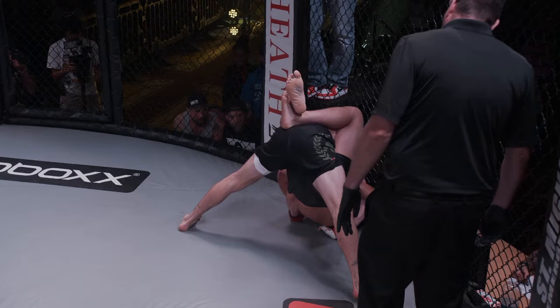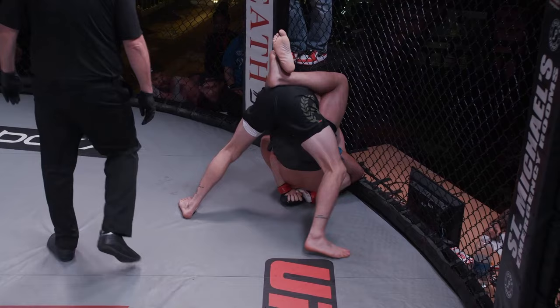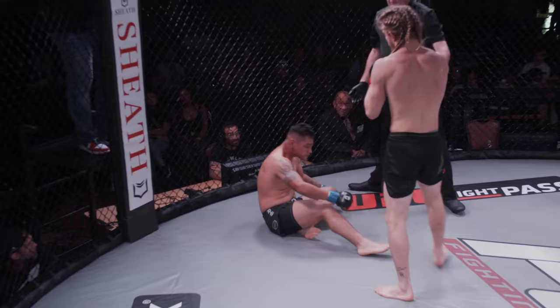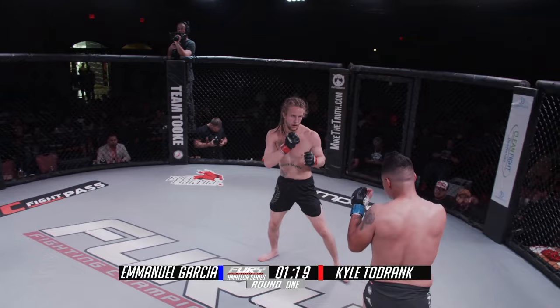The double overhooks from Emmanuel on the bottom. Cutthroat looking to work his way out and create some space, but he's stuck — got the double overhook position from Emmanuel just hanging on. Referee asking for a little action, going to eventually ask these guys to do something. Referee has had enough — going to stand these guys back up. Good body shot there from Cutthroat.